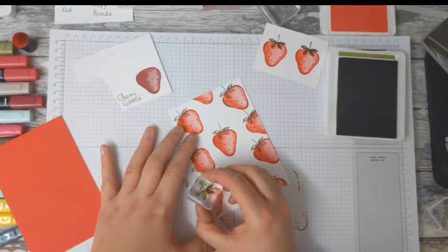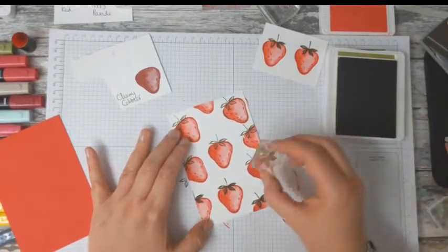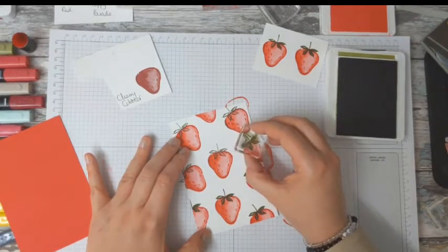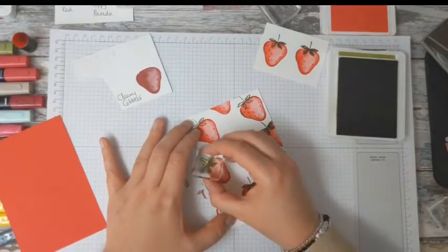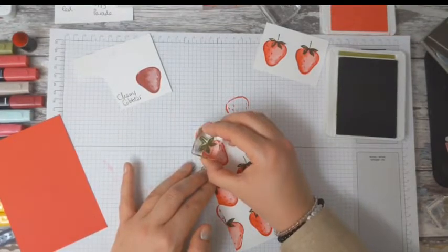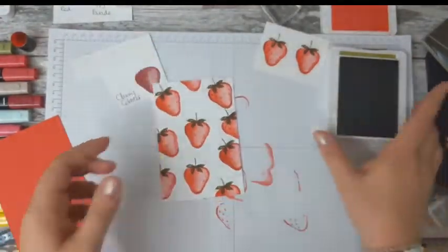Should I tell you a secret? I wasn't going to buy this stamp set. I thought, no, don't like it, it's not for me. And then I've seen it absolutely everywhere. So here I am demonstrating a stamp set that three months ago I said was not for me. It just shows you that we all have things at first that we think no to.